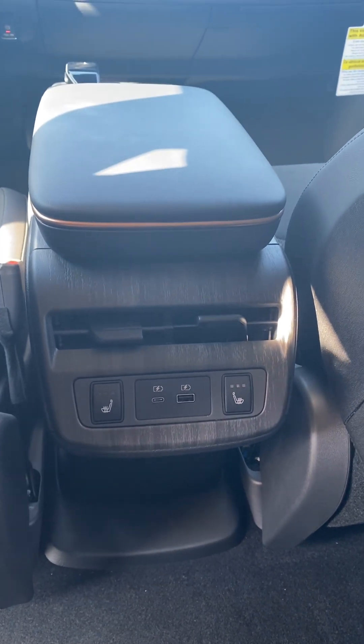It is equipped with heated second row seats and a divider.